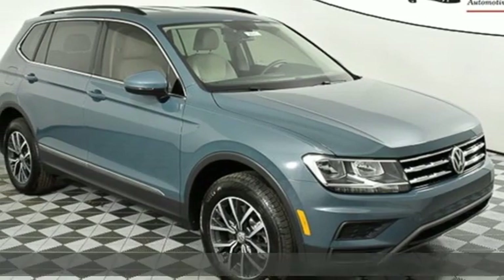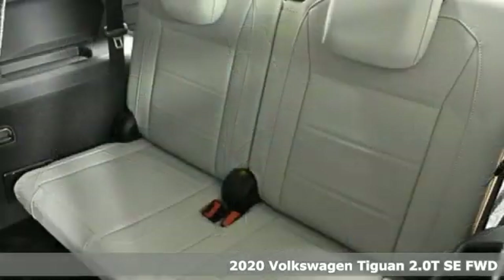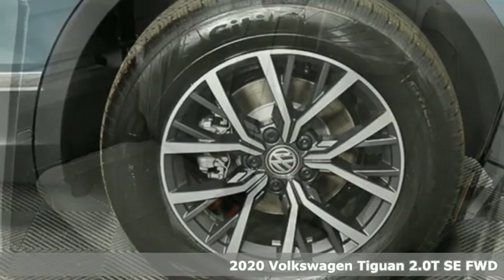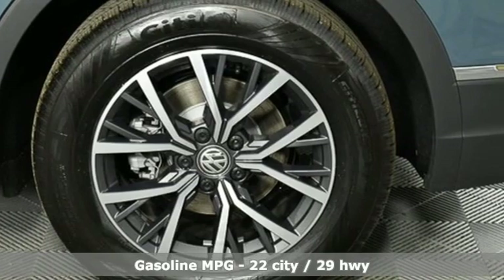Here's a new 2020 Volkswagen Tiguan. No matter how rugged the path is, you'll be traveling in premium comfort. You'll look forward to every drive with features like these.